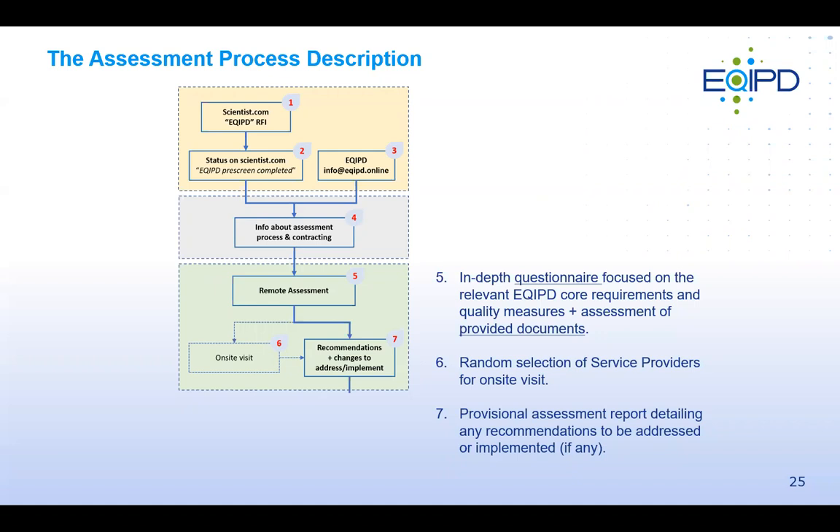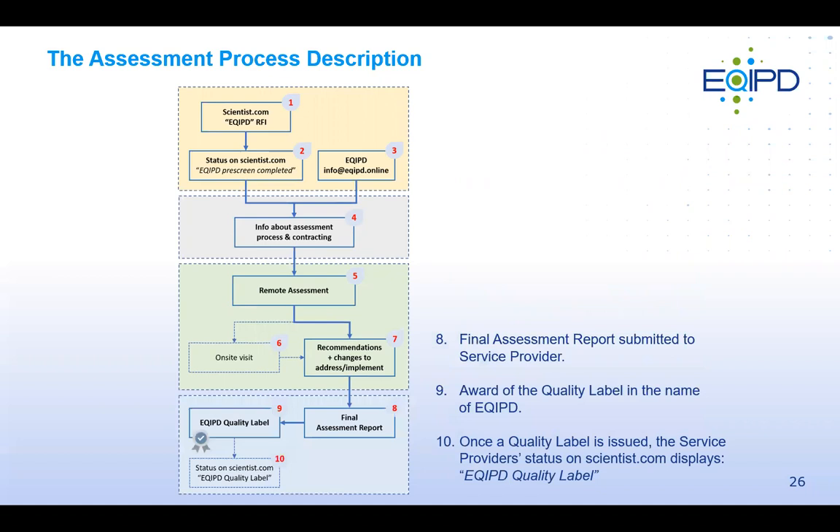After the assessment, EQUIP sends an assessment summary and sets up a video conference to discuss findings and any recommendations or identified risk factors. If everything is satisfactory and recommendations have been implemented, a final report is issued and the EQUIP Quality Label is awarded. The provider's status on Scientist.com can then be changed to 'EQUIP Quality Label,' visible to sponsors and buyers.